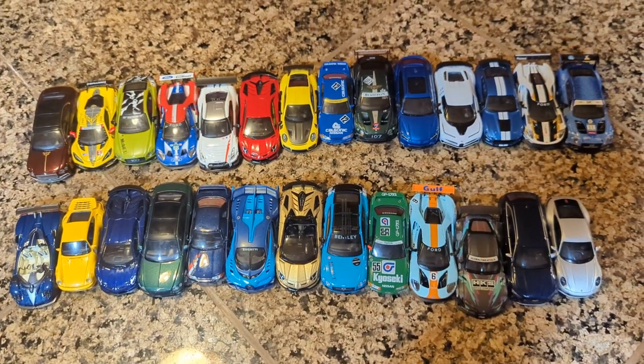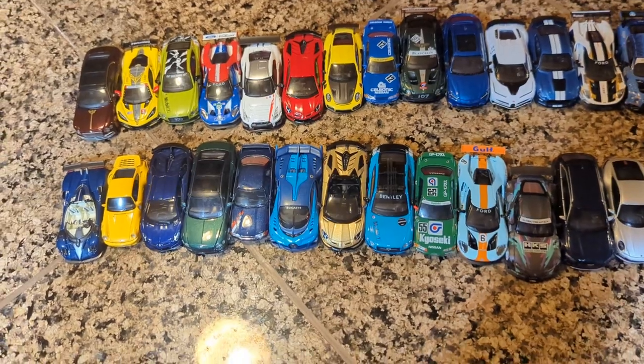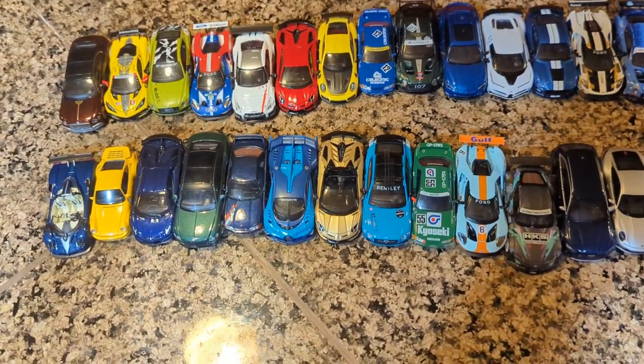Hey guys, it's Rhys, welcome back to the channel. So, this will be today's special Sunday Super Showcase.